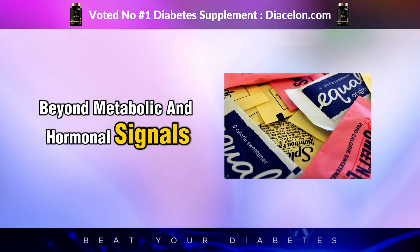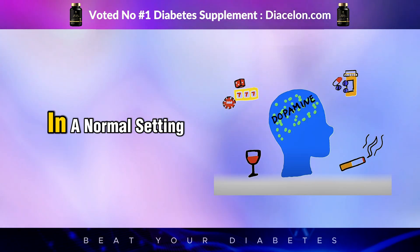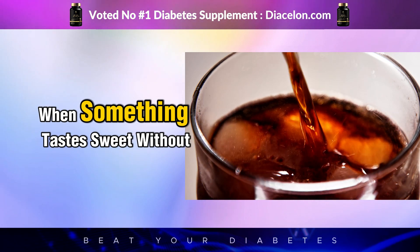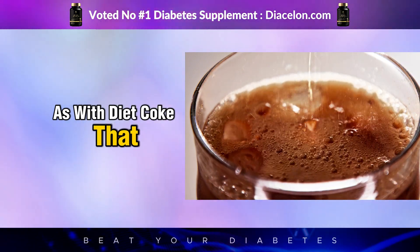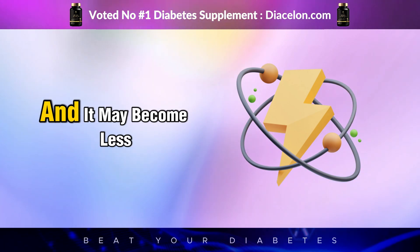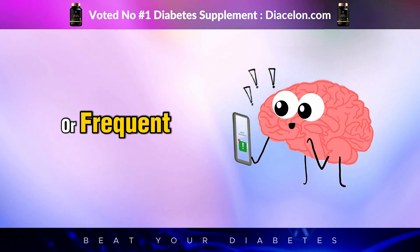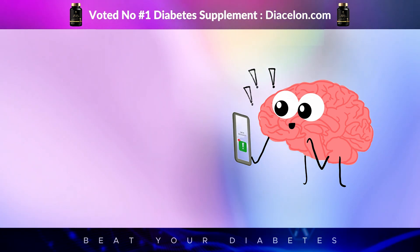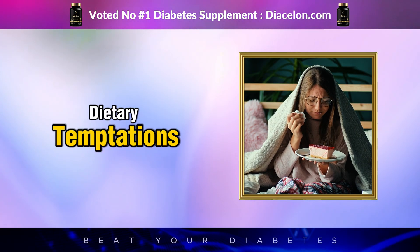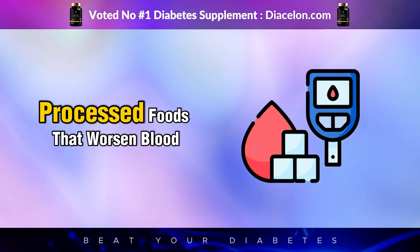Beyond metabolic and hormonal signals, artificial sweeteners also manipulate your neurochemistry, particularly the brain's dopamine system, which governs reward and pleasure. In a normal setting, sugar consumption leads to a dopamine surge that corresponds with the caloric value of the food. However, when something tastes sweet without providing energy, as with Diet Coke, that reward cycle is disrupted. Over time, your brain learns that it can no longer trust sweetness as an indicator of energy, and it may become less responsive to natural sweet flavors. This can lead to a phenomenon where your brain requires increasingly intense or frequent sweet stimuli to trigger the same dopamine release, potentially fostering a kind of food addiction behavior. In diabetics already vulnerable to dietary temptations and emotional eating, this disruption of the reward system may further erode dietary discipline and promote dependence on ultra-processed foods that worsen blood glucose control.